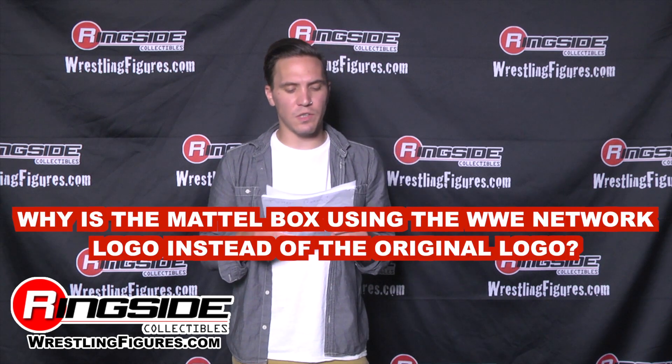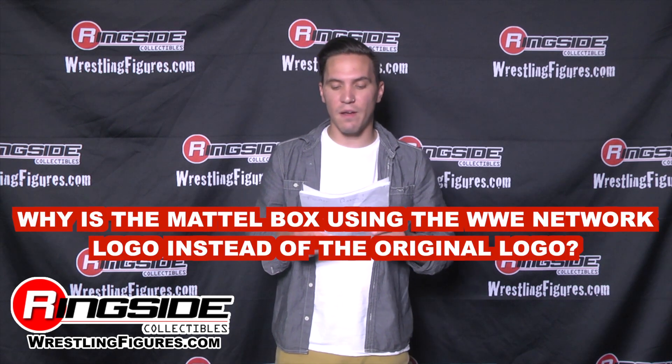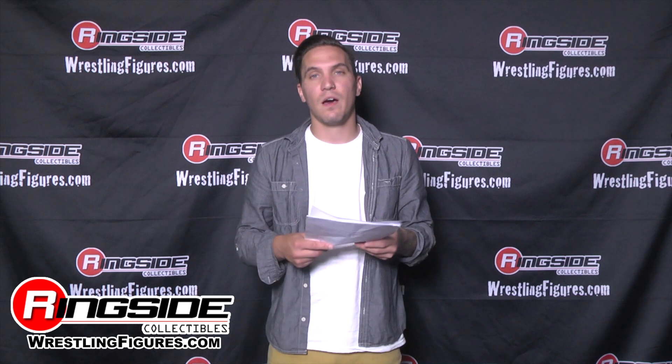Next question: why isn't Mattel's box using the WWE Network logo instead of the original logo? Well, WWE is going to be switching over soon — that logo is going to be the new logo for everything. They just haven't done it yet. Patience, patience. But hey, this could mean brand new title belts and all that cool stuff.